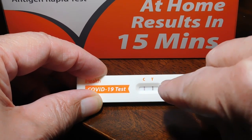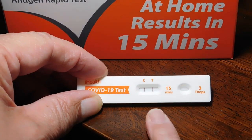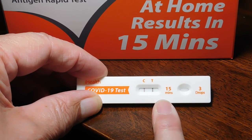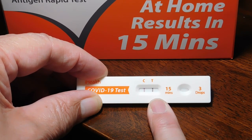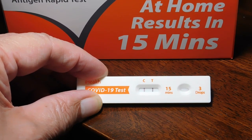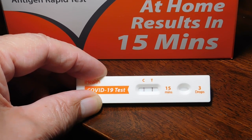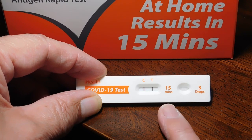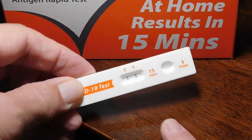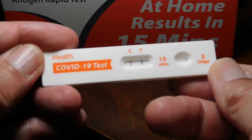And then 15 minutes later you can read the results. You get one line on the C and nothing else — that's a negative test. But if you get anything at all on the T line, that's a positive test, which means COVID-19 is present. The antigen from the virus particles is there. This is a positive result. Give you a close up of that — you see the two lines? That's a positive result.